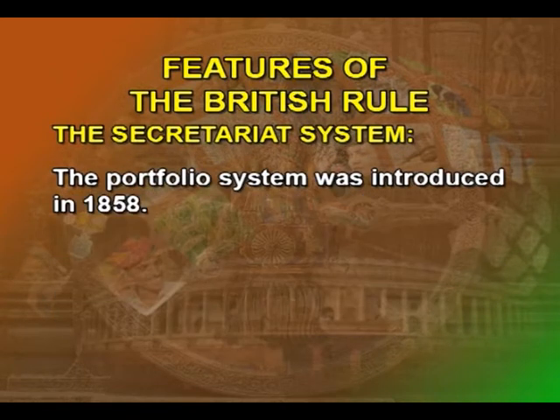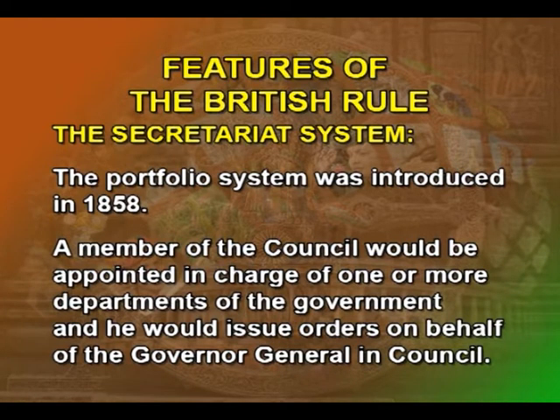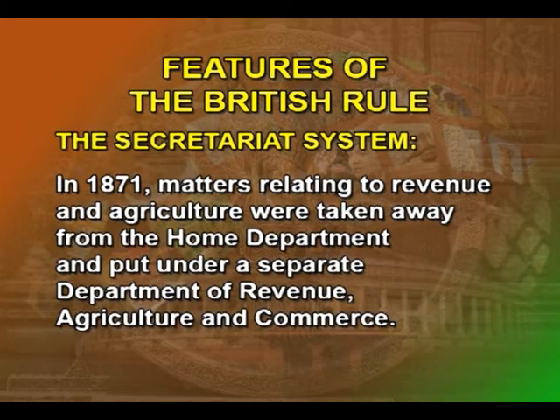The portfolio system was introduced in 1858. The essence of this innovation was that a member of the council would be appointed in charge of one or more departments of the government and would issue orders on behalf of the governor general in council. In 1871, matters relating to revenue and agriculture were taken away from the home department and put under a separate department of revenue, agriculture, and commerce, which underwent several changes and mergers.